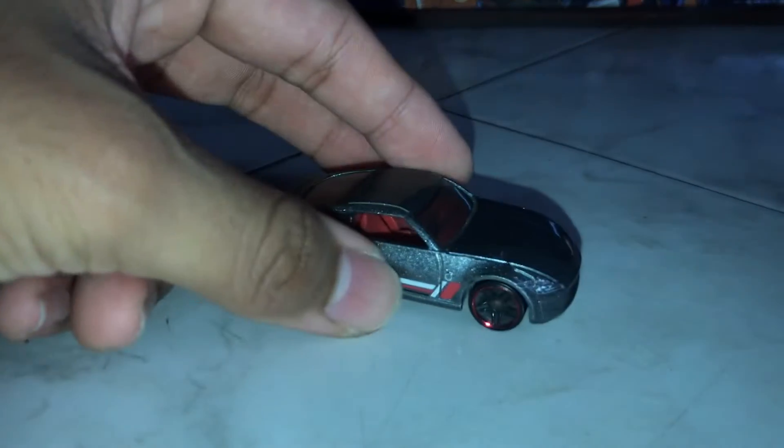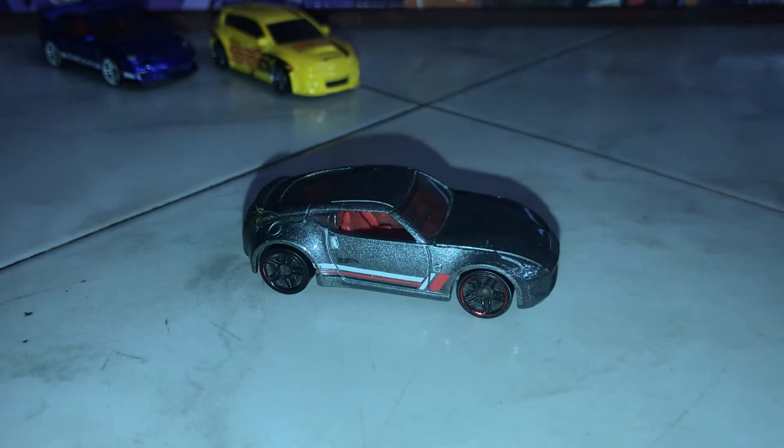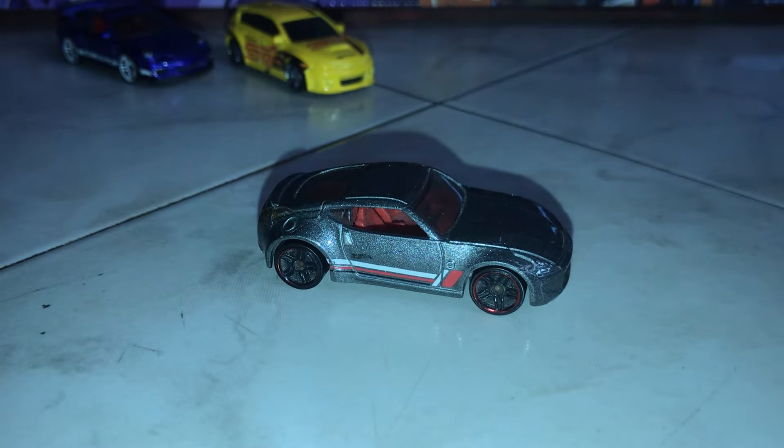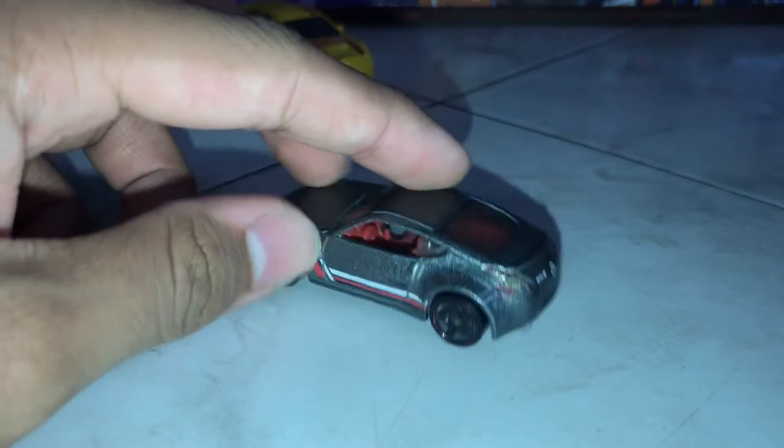Moving on, we have a 2007 Nissan 370Z — or 2009. The 350Z was released in 2004, 2003, during the time when Need for Speed Underground 2 came out. So yeah, here we go.